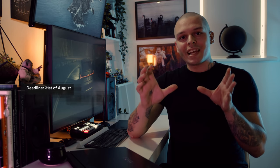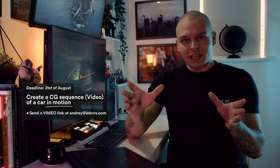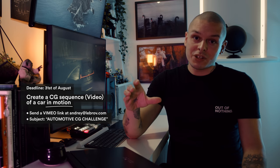If you were thinking about a laptop like this for yourself, maybe this challenge is for you. Last year Marek Kovac from Czech Republic won a Razer Blade — this year it could be yours. To summarize: by the 31st of August, create a sequence of a car in motion. Send a Vimeo link to your work at andreylibrov.com, and put 'Automotive CG Challenge' in the subject.